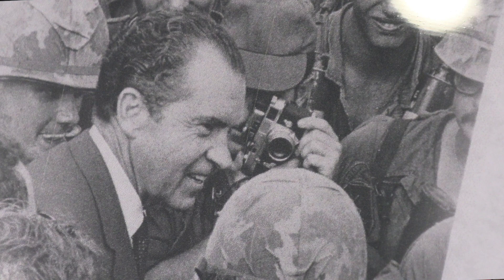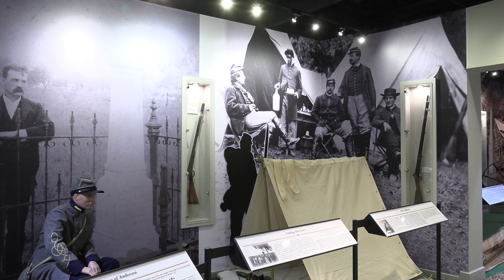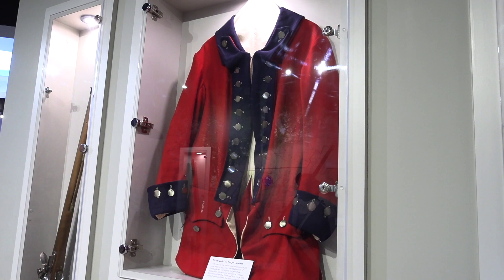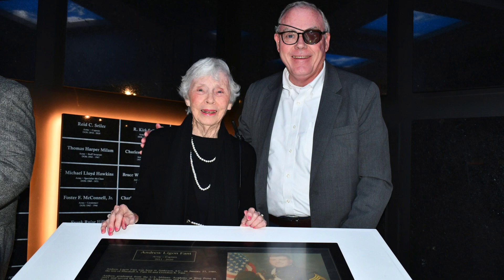We want people to be removed from where they are when they come in here and feel like they're going to these different places. This is a permanent exhibit, and we look at permanent exhibits as about a 30-year exhibit. That's not to say artifacts will not move in and out — we will add artifacts when they come in the door. We have over 26,000 artifacts that this museum owns. We're a collecting museum, so it'll be around for a long time, and we invite our community to come in and see what we have done here.